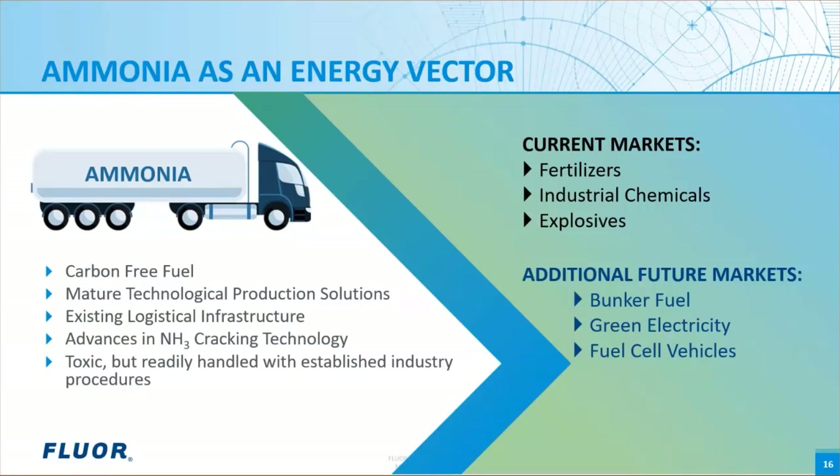Ship designers such as Breeze and Japan's NYK have designs for ammonia-powered ships. MAN Energy Solutions has designed an ammonia-powered engine for shipping vessels, and companies such as Mitsui OSK Lines are purchasing shipping vessels powered by ammonia.